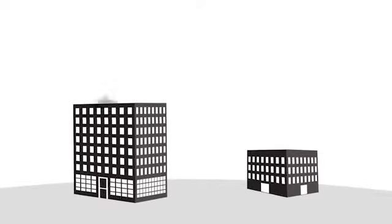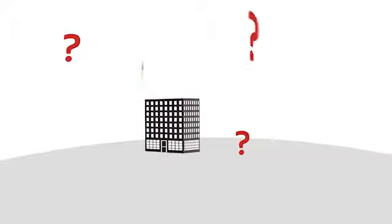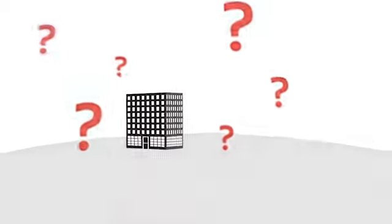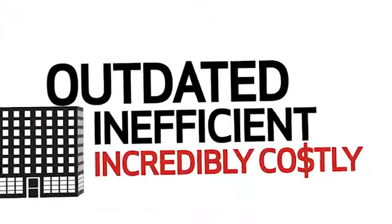Traditionally, both public and private healthcare payers have attempted to tackle the problem using the pay and chase method — a process not only outdated and inefficient, but also incredibly costly.